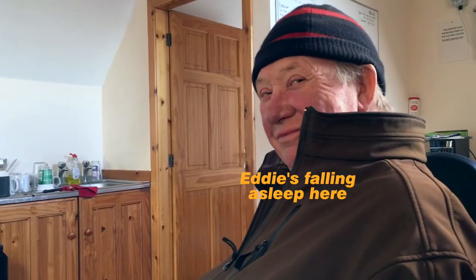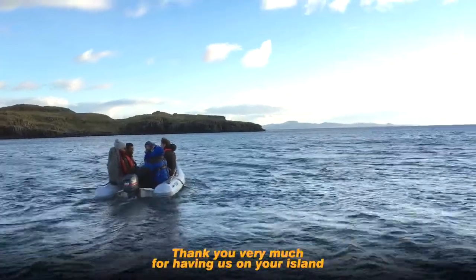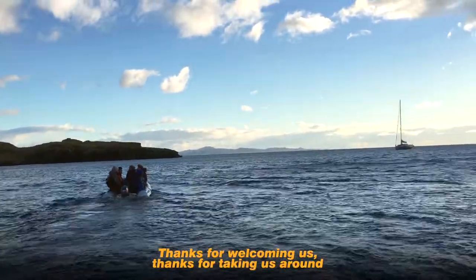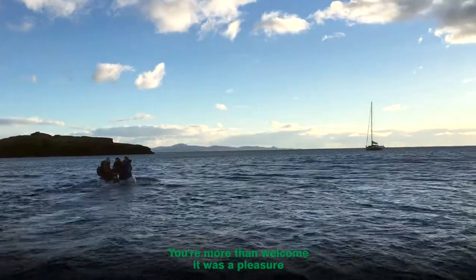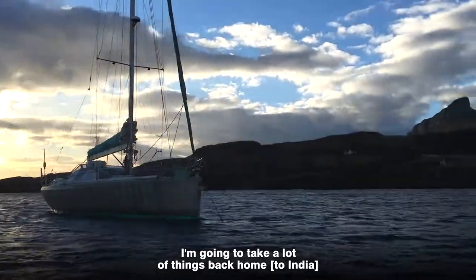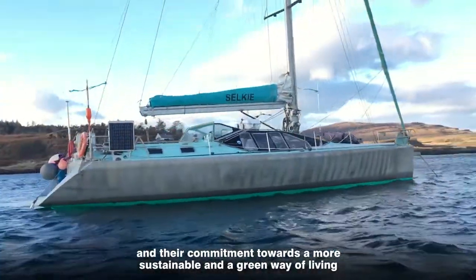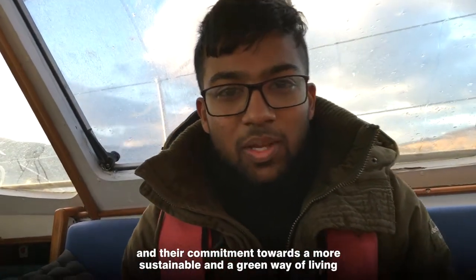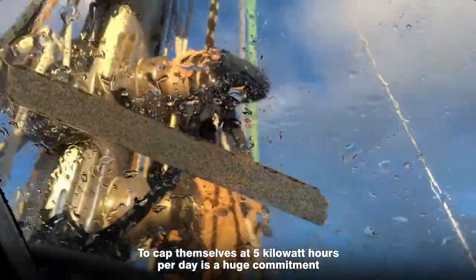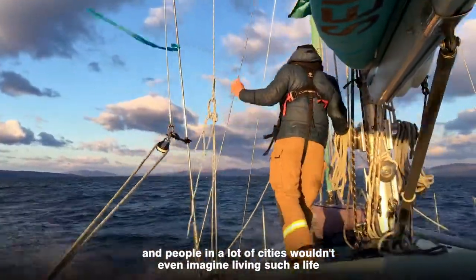Eddie's calling us — I'm excited. Thank you very much for having us here, thanks for welcoming us and taking us around. I'm going to take a lot of things back home. Most importantly, the community acceptance and togetherness, their commitment towards a more sustainable and green way of living. To cap themselves at five kilowatt hours per day is a huge commitment, and people in a lot of cities wouldn't even imagine living such a life.